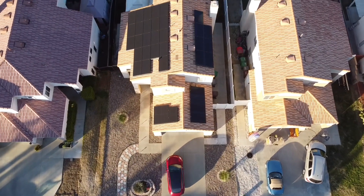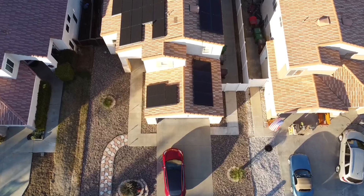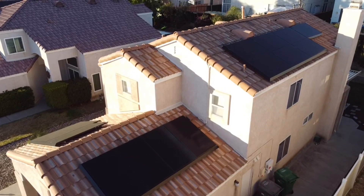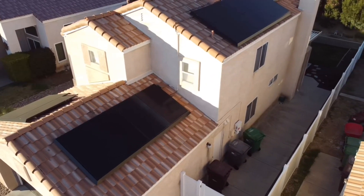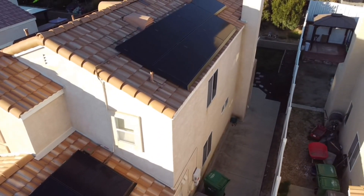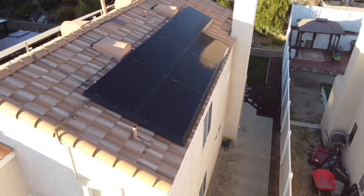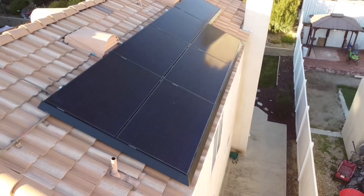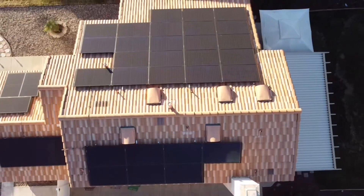To give you some specs on my system: I live in Southern California, just above San Diego in the Temecula Murrieta Valley area. My system is 12.24 kilowatts — 36 panels, which is about 340 watts per panel. I get pretty much sun all day long. Sometimes I get clouds, but there's nothing creating shade on my panels. My panels face east-west, with my largest array facing west.